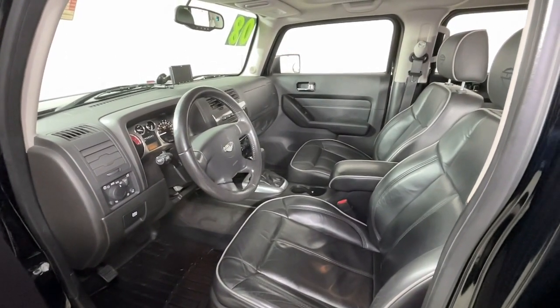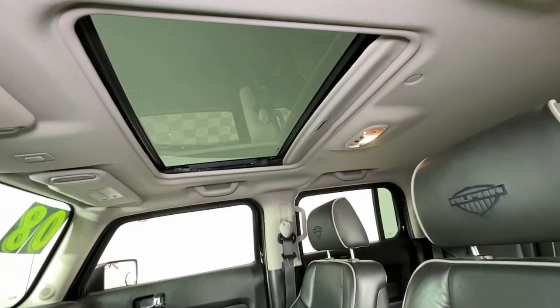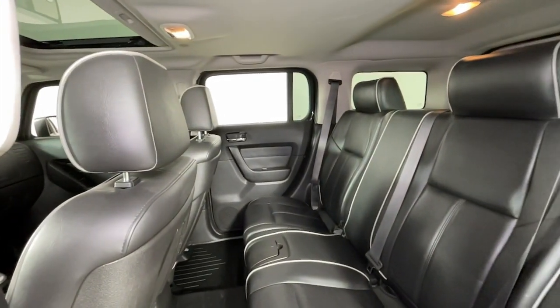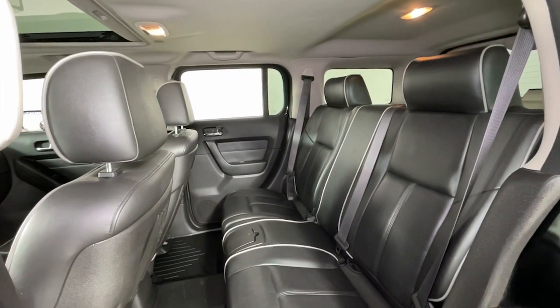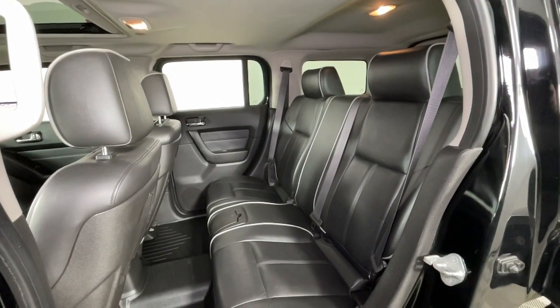These are just some of the great options this vehicle comes with: All-Wheel Drive, Keyless Entry, Sun/Moon Roof, Heated Driver Seat, Power Passenger Seat, Chrome Wheels, Satellite Radio, Fog Lamps, Aluminum Wheels, and Electronic Stability Control.